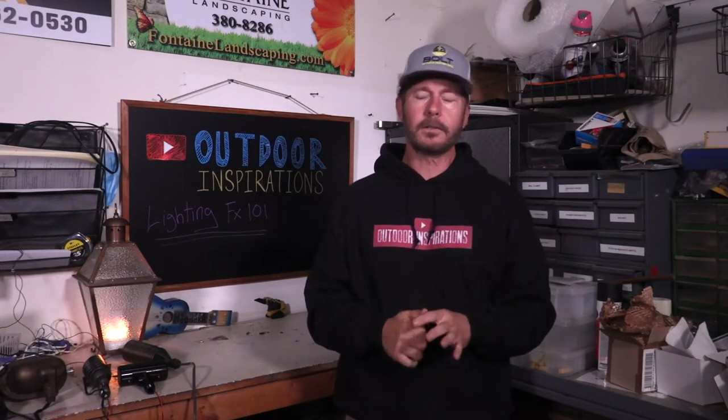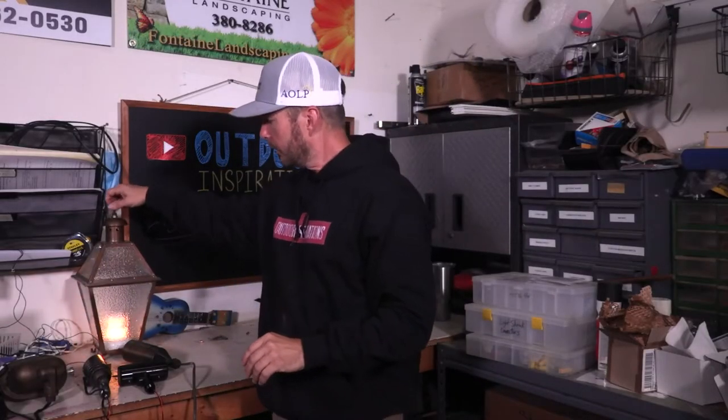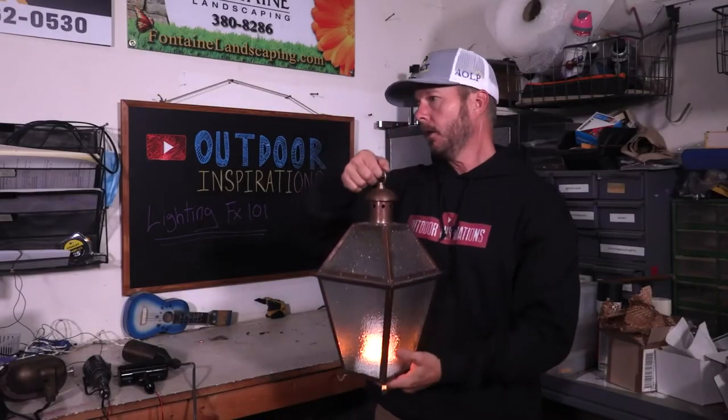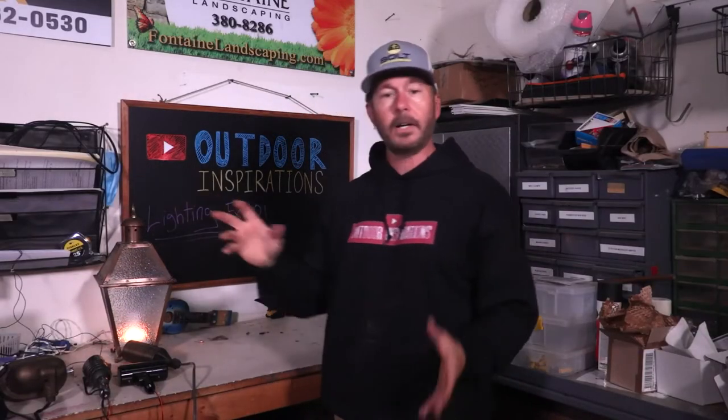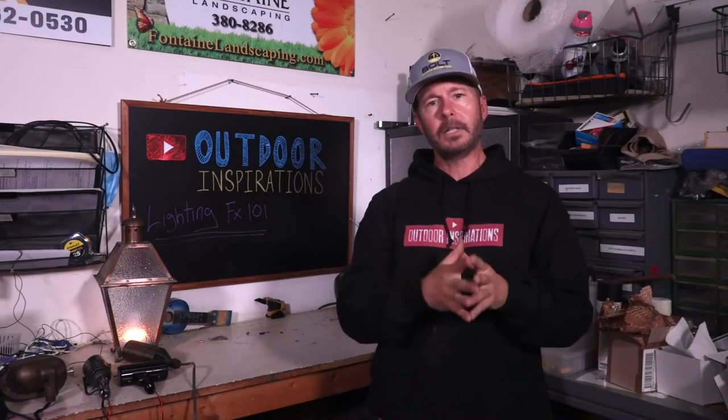Then we get into Kelvin colors. Typically warm whites are 2700, 3000, even 3200 range. We'll put a link in the description to some schematics you can consider for your next lighting project. A couple other cool things coming to market — we still use both drop-in and integrated depending on our need. Really neat things like table toppers with fake flames, fairy lights — we're starting to use fairy lights on our systems. We're really pushing the boundaries today. There are so many cool things you can do with lighting.